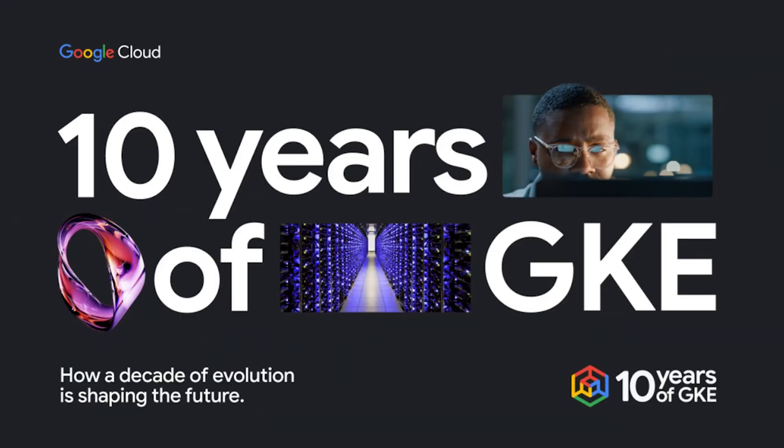Happy birthday, GKE. That's right, Google Kubernetes Engine is turning 10. From the rise of microservices and DevOps to the era of cloud-native AI and edge computing, GKE has been there.